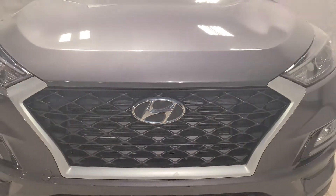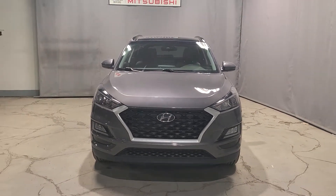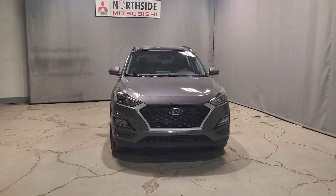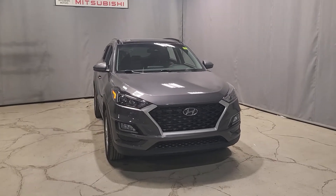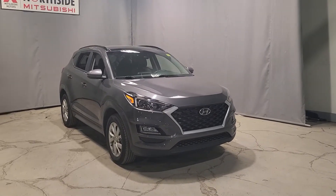Welcome to my channel, thank you so much for joining me today. My name is Gabby and I'm a sales consultant here at Northside Mitsubishi. Today I have just a quick little walk-around video for you on our stunning 2020 Hyundai Tucson Limited. It is in amazing condition and has so many amazing features, so I had to get this video done for you guys to see.